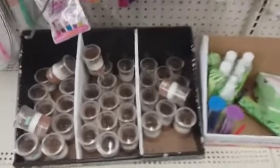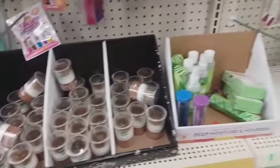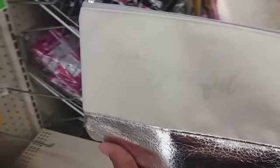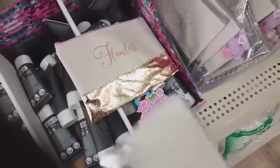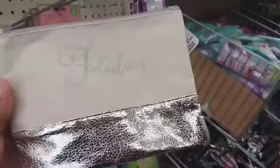They have some of the little Wet n Wild mineral foundations right there like we've seen before. They have out some new little cosmetic bags — this one says 'Flawless' and this one says 'Beautiful' in silver. This one is in like a gold color with rose writing. And they have one that says 'Fabulous' right here. Those are new.